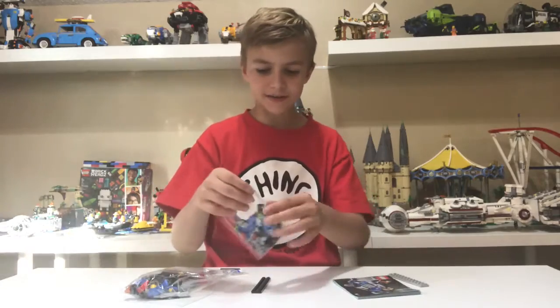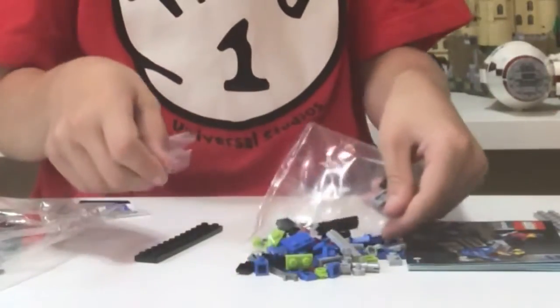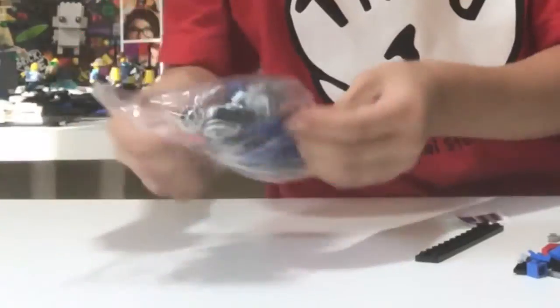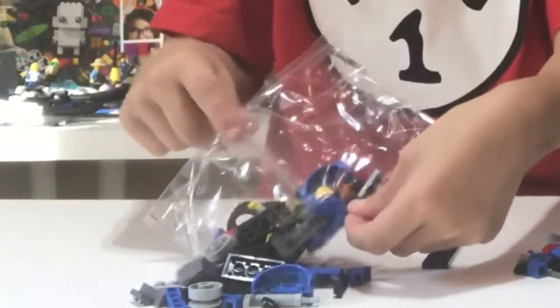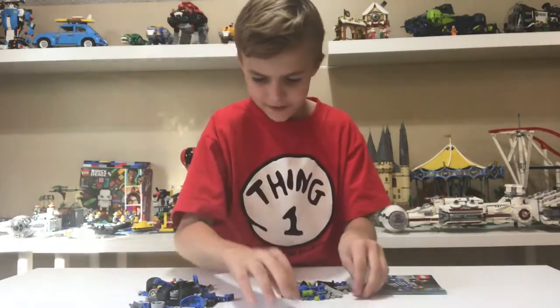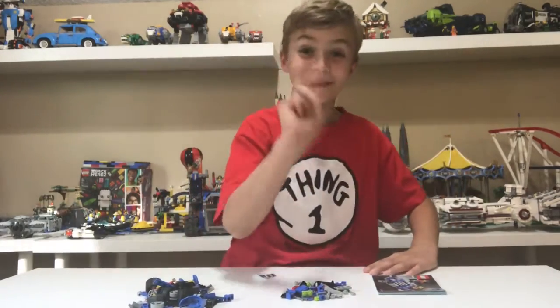For once, I'm gonna let you guys hear the sound of me opening this. There we go — that's the pieces getting poured out. Sometimes you gotta kind of move them around to get the pieces. Let's go to time-lapse now — three, two, one, time-lapse.